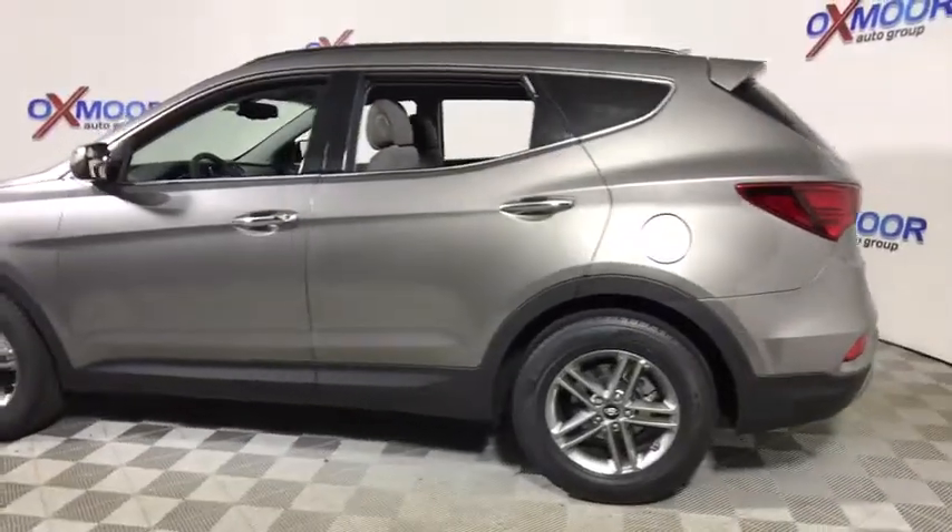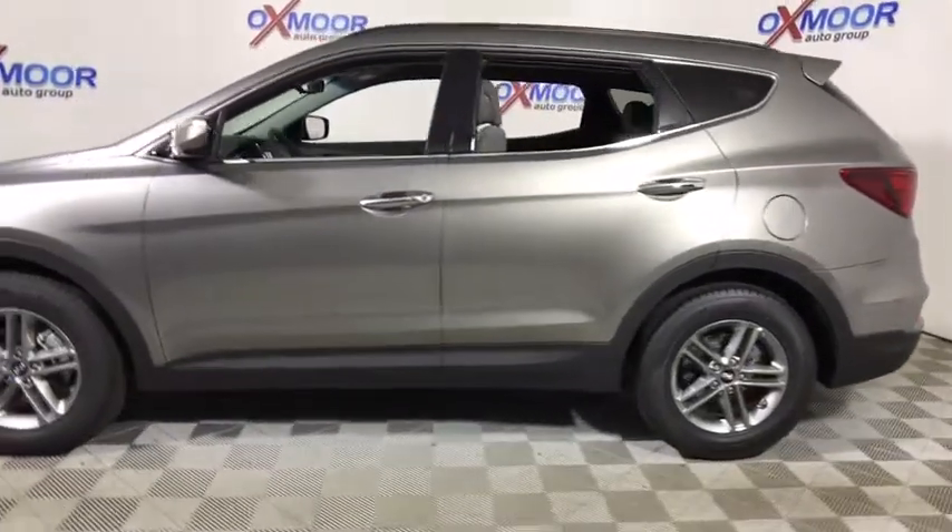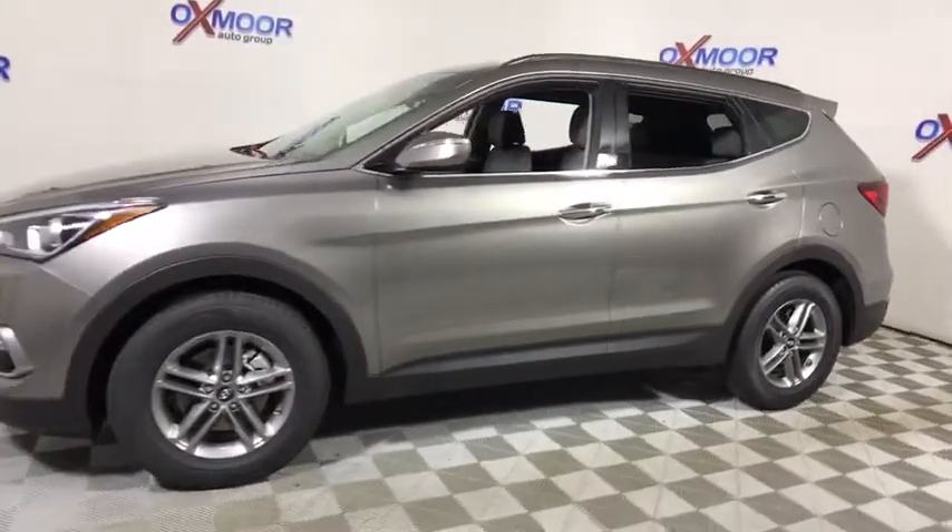2018 Hyundai Santa Fe. Style. Quality. Performance. Value. Need we say more?